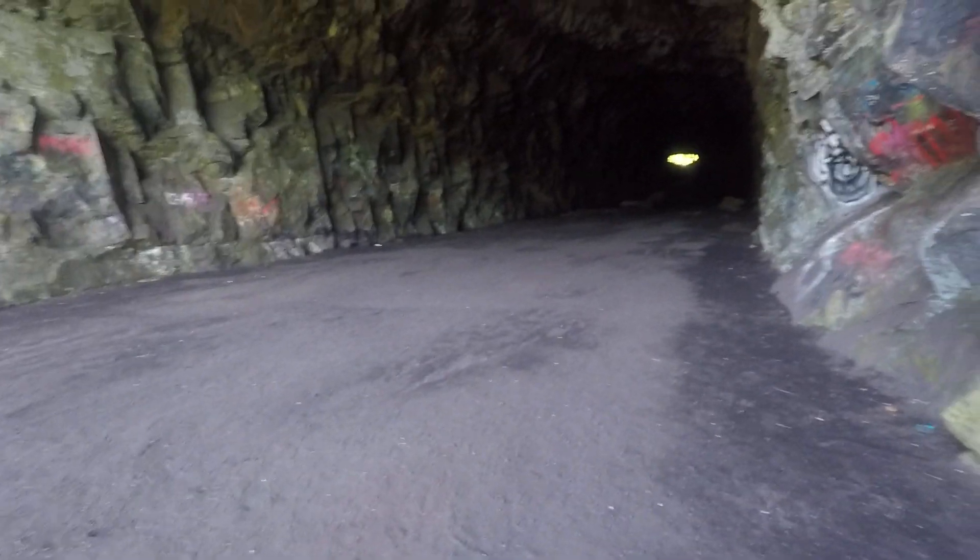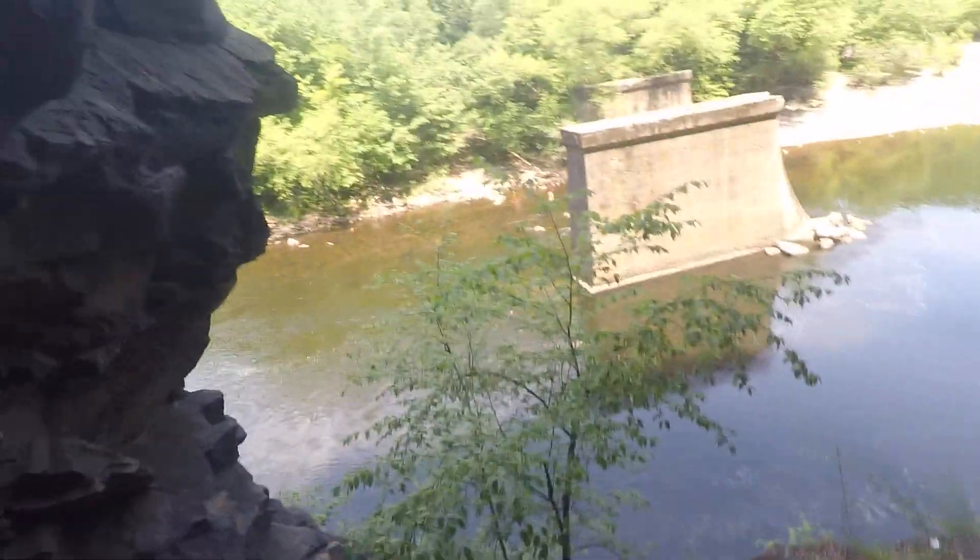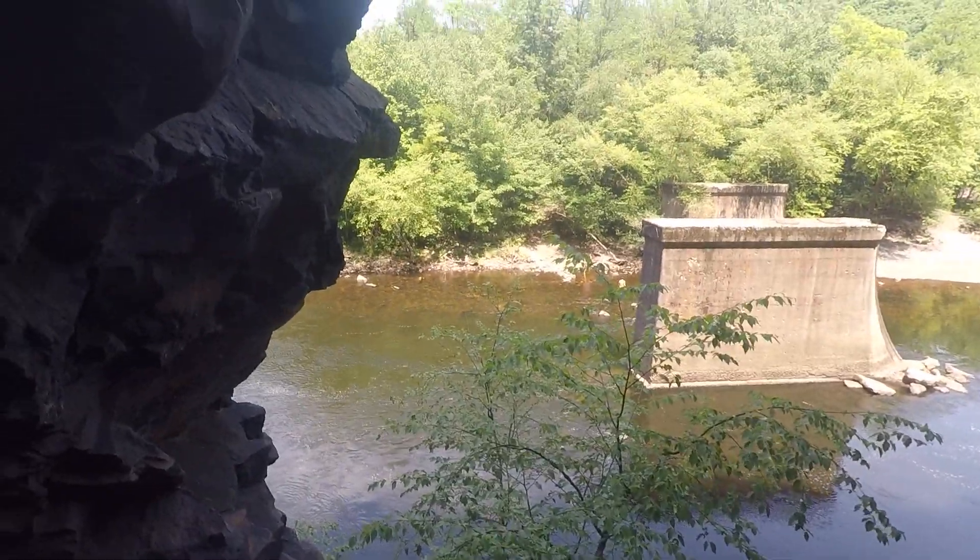Here is the whole train tunnel. As you can see, it's pretty big and long, and it's really tall. Here's the river — it looks pretty deep. Don't forget to like, comment, and subscribe. Bye for now.